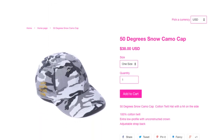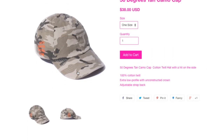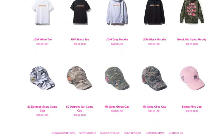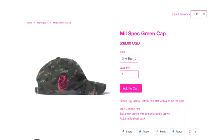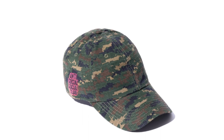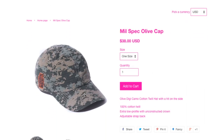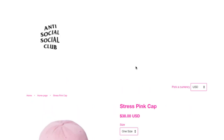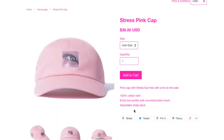This is a 50 Degree snow camo cap, $38 — the cap is kind of expensive. This one is the Tri-Color camo, then the Spec Green, Mil-Spec green digicam. Then this one is the Mil-Spec olive cap. And this is the last item — the Stress pink cap for $38, still sitting. You got the stress eye hat with the hit on the side.